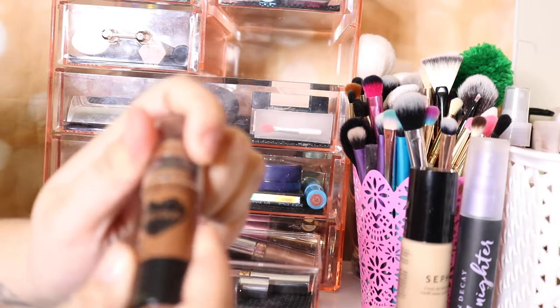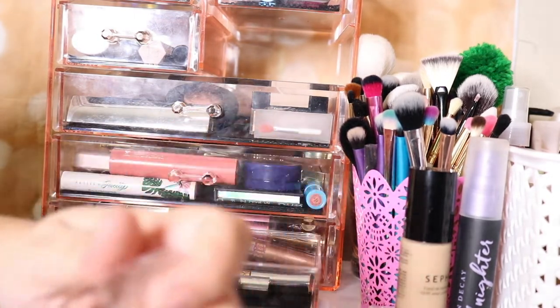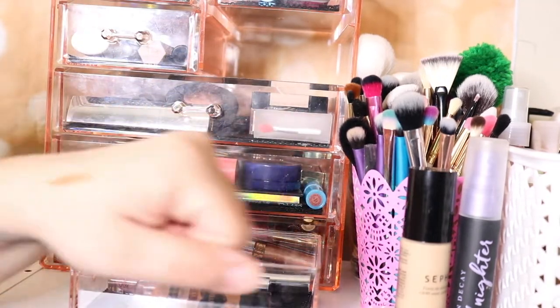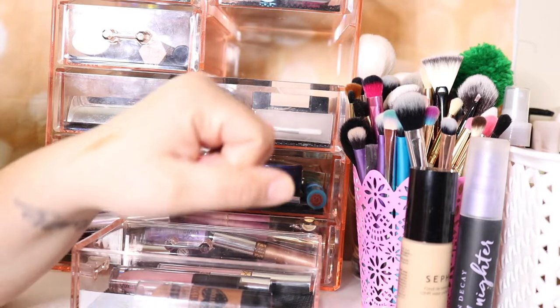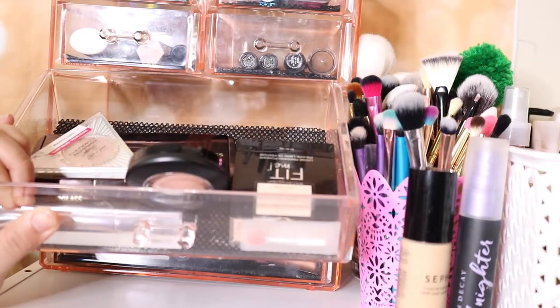I have this Wet n Wild contour stick. I kind of want to see if I can use it — I want to start learning how to contour my nose, but I'm not 100% sure. For right now I'm going to leave it in there. Everything in here is basically staying the same — these are stuff in Project Pan.